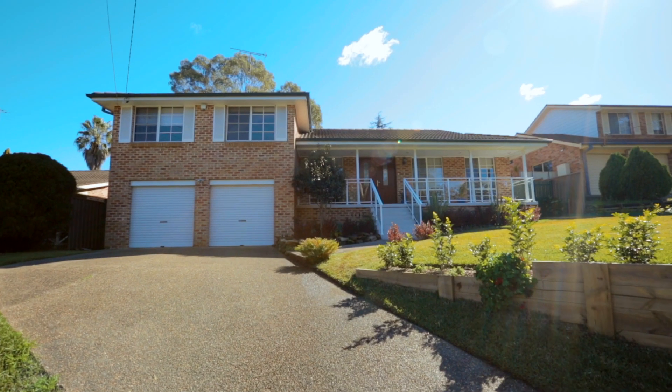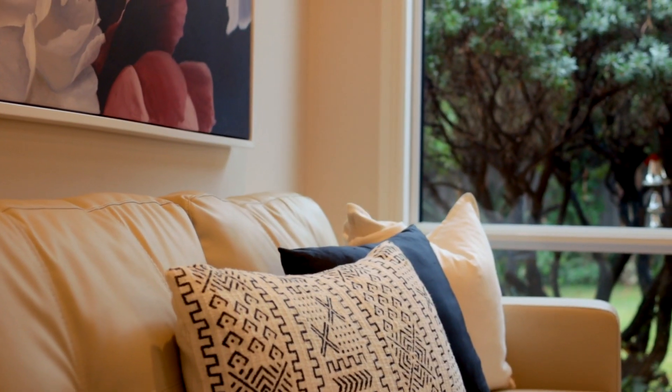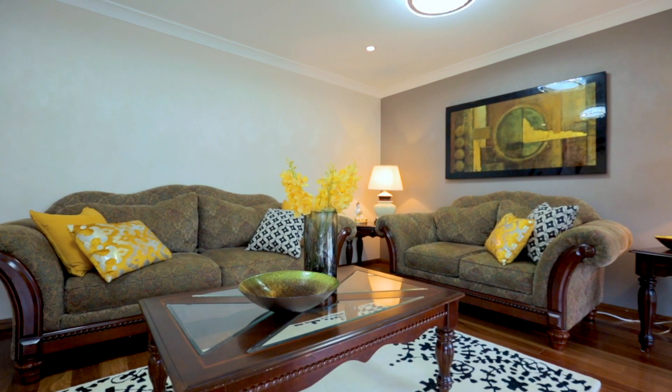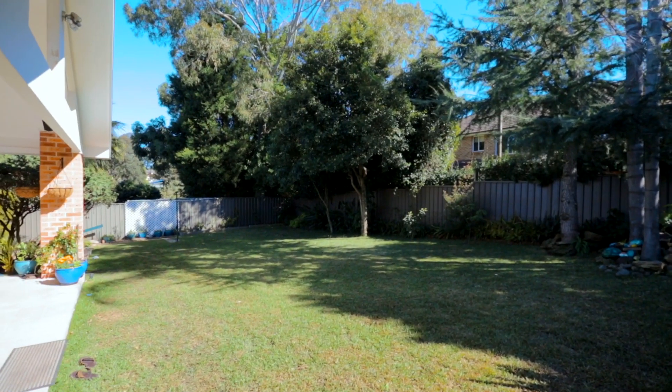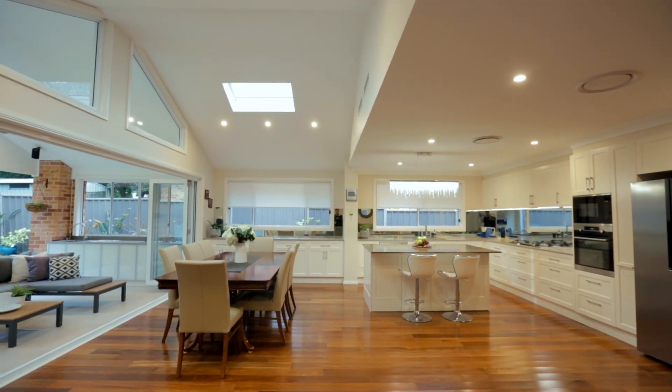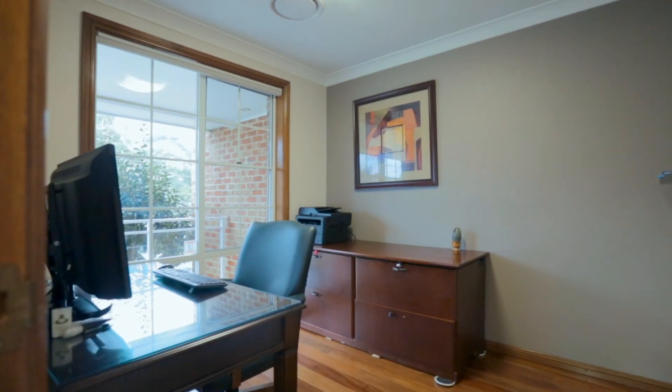Sitting grandly on a large parcel of land, 70 David Road is emblematic of the qualities one looks for in a Castle Hill residence. Massive open yard space is paired with areas both accommodating and cosy inside, providing families a comfortable haven from the outside world.